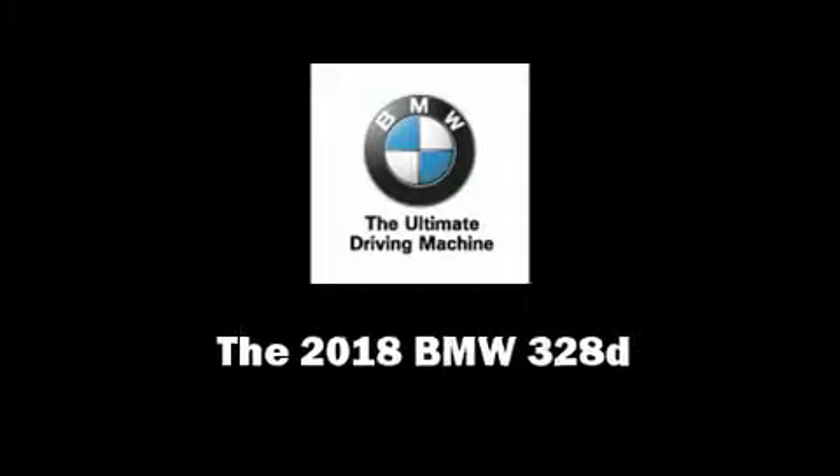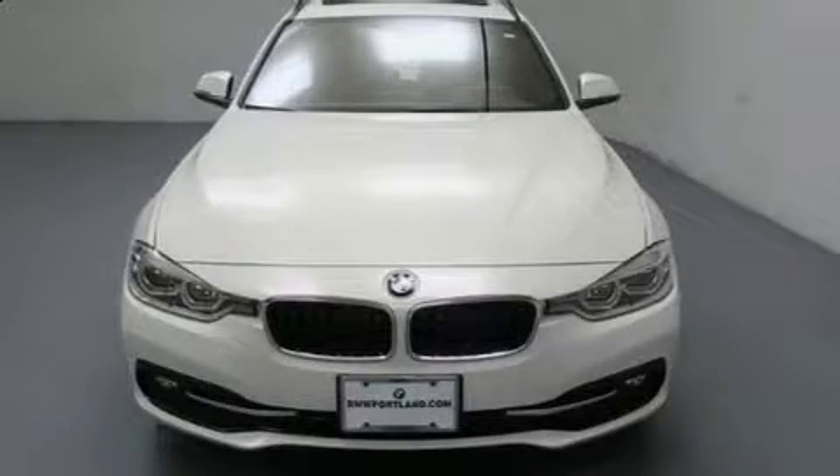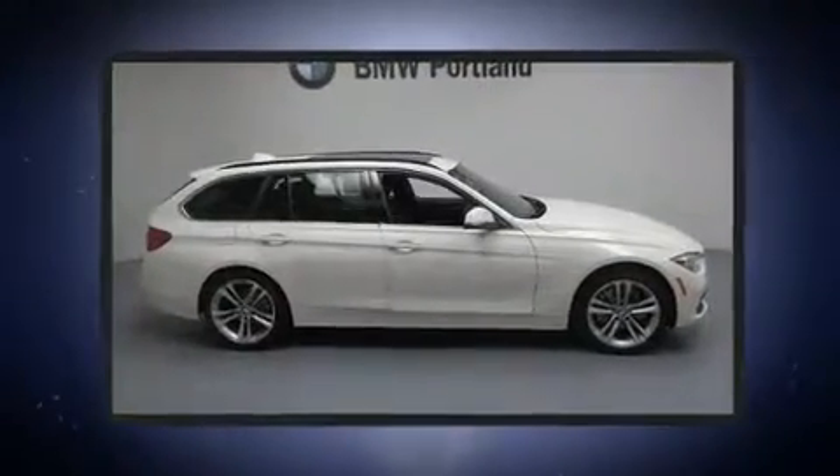Familiarize yourself with the 2018 BMW 3 Series. This 4-door, 5-passenger wagon provides a satisfying ride for all passengers.